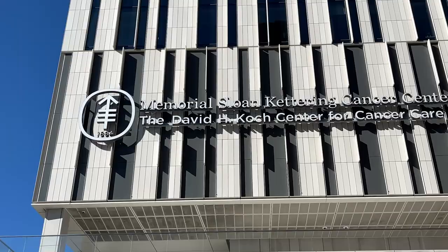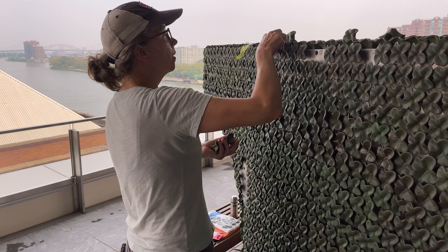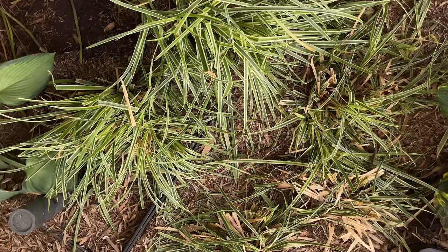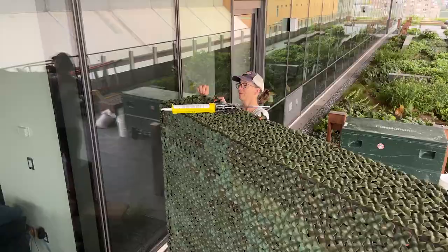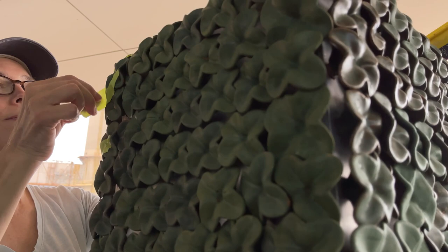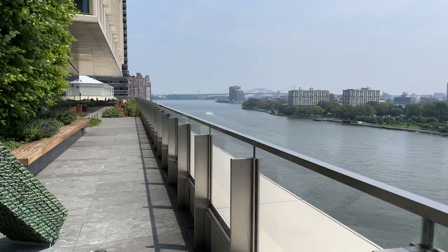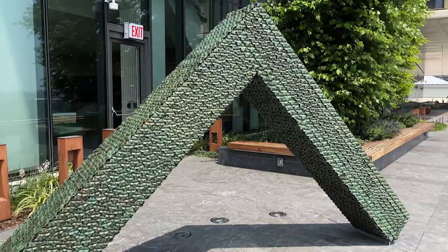We decided that the sixth floor terrace was an ideal spot to locate outdoor sculpture. When searching for an artist, we were looking at some ceramics publications and came across Kim Dickey's work. Kim is a Colorado-based artist, and we saw that her theme was gardens — she had animal sculptures, garden animals and hedges, things that reminded us of the greenery of New York and its green spaces. We thought it would be a wonderful and whimsical addition to our terrace.